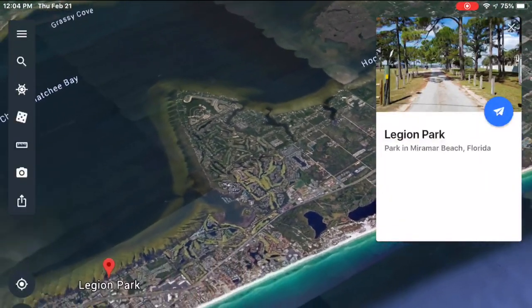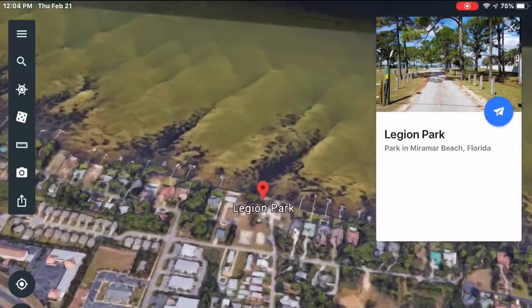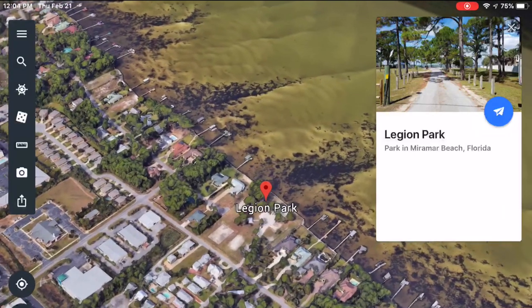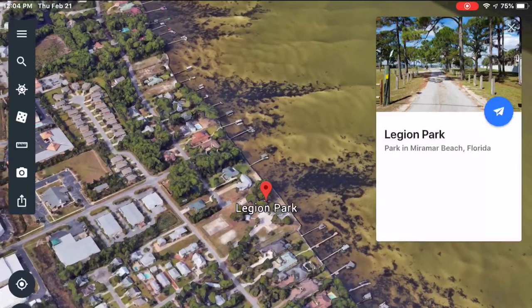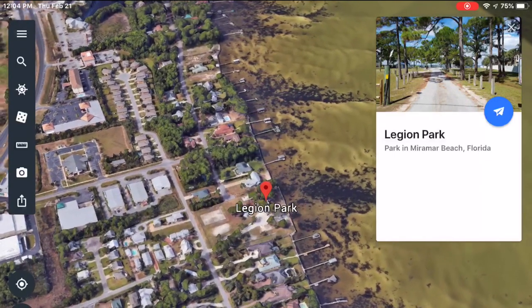Today we're fishing in Legion Park in Miramar Beach, Florida, just on the edge of Destin. This is one of my favorite places to fish just because of the versatility it offers. You can wade fish, you can kayak fish, you can even fish from the seawall there if you don't want to get on the water.